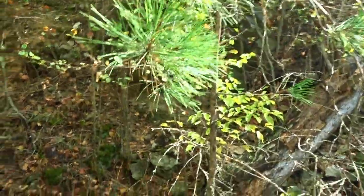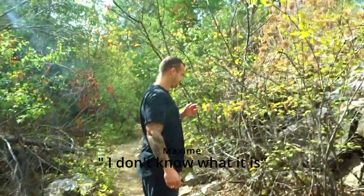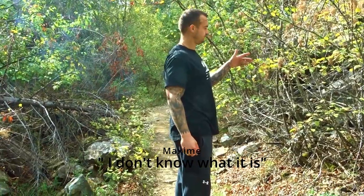This looks like a Charlie Brown Christmas tree. Don't you think? You don't know what a Charlie Brown Christmas tree is? There's a movie we need to watch.